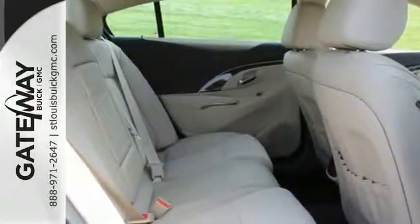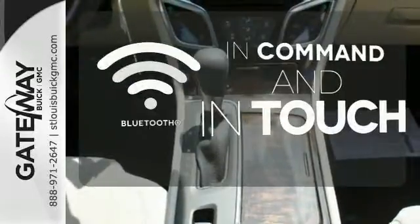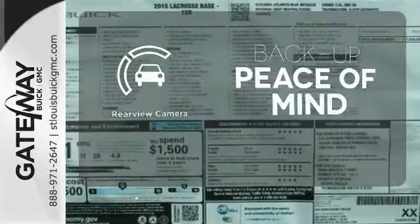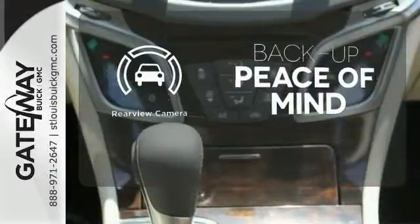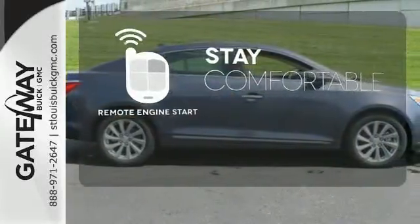For your safety, StabiliTrak and multiple airbags are included. Keep your hands on the wheel and eyes on the road with Bluetooth. Hindsight is 20/20 with a backup camera. Stay comfortable inside while your engine warms up outside thanks to Remote Engine Start.